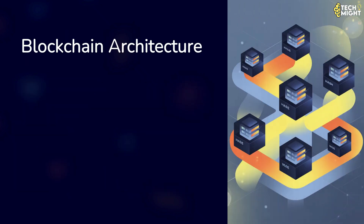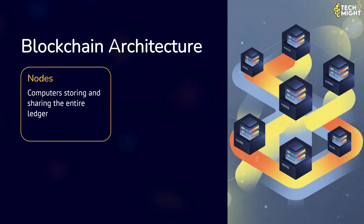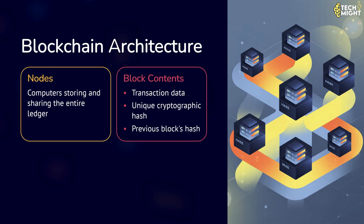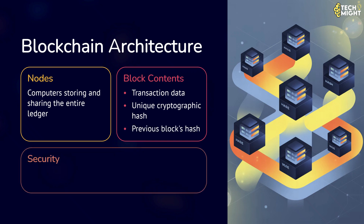Let's understand the architecture of blockchain. A blockchain network consists of nodes — computers that store and share a copy of the entire ledger. Transactions are grouped together in a block. Each block contains data about the transaction, a cryptographic hash which is a unique digital fingerprint of the block, and the hash of the previous block, linking it securely in the chain. This structure makes it nearly impossible to change one block without altering all the ones after it, which would require enormous computing power.